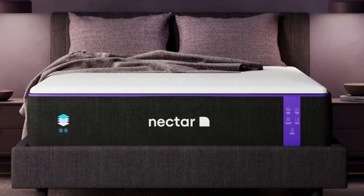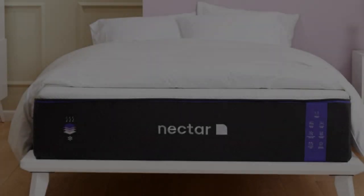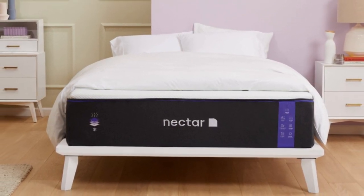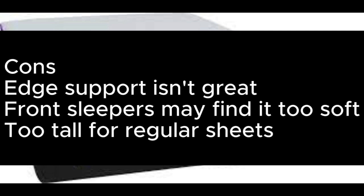This mattress sits between the mid-range and upper-mid price brackets and offers excellent value, especially factoring in the extras. You have a full year to fully commit, thanks to a 365-night sleep trial, and there's a forever warranty. Shipping and returns are both free. Pros: Promotes great spinal alignment; supportive yet cushioning; isolates movements well. Cons: Edge support isn't great; stomach sleepers may find it too soft; too tall for regular sheets.